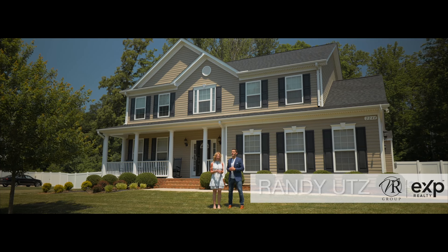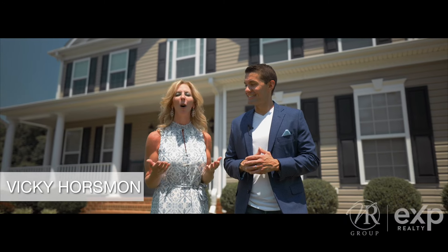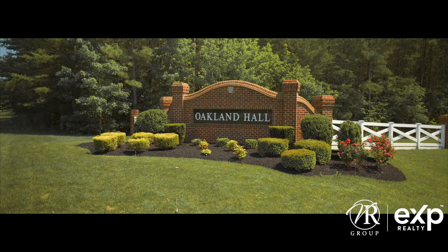So tell me, have you been looking for the right home to make your happily ever after? If the perfect neighborhood has been calling you, then welcome to our fairytale colonial in Calvert's hottest neighborhood, Oakland Hall.